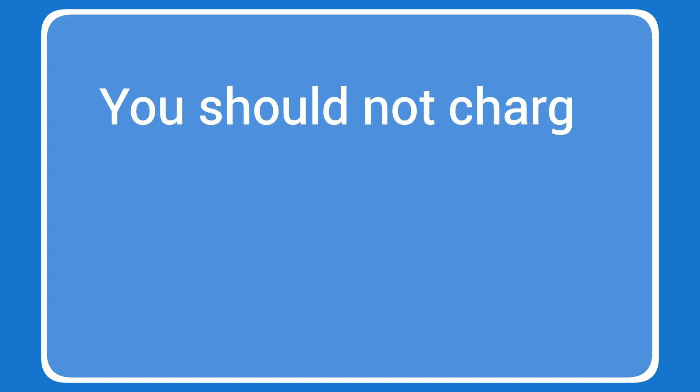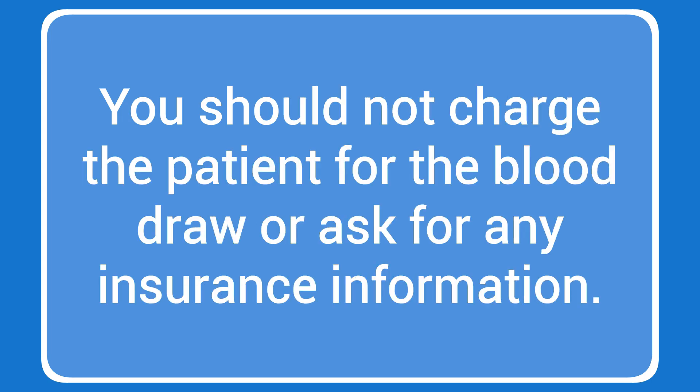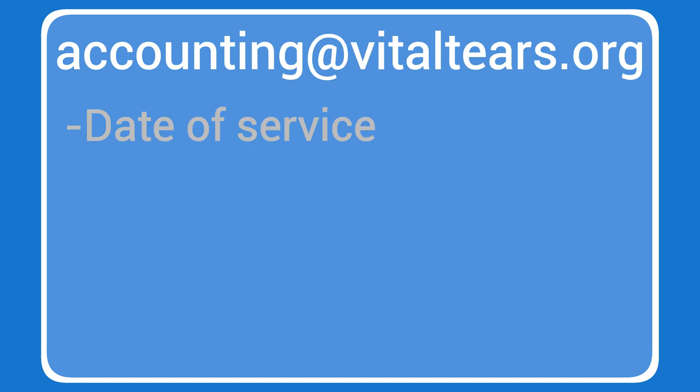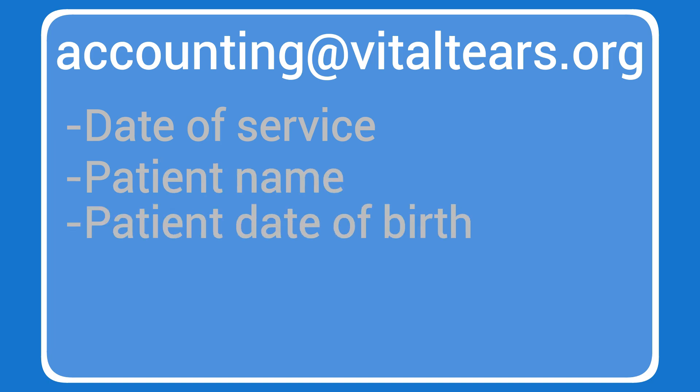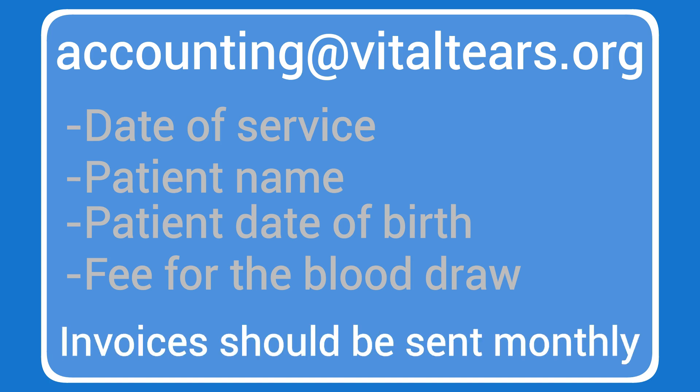You should not charge the patient for the blood draw or ask for any insurance information. Invoices should be sent to Vital Tears accounting and should include the date of service, patient name, patient date of birth, and the fee for the blood draw. Invoices should be sent monthly.